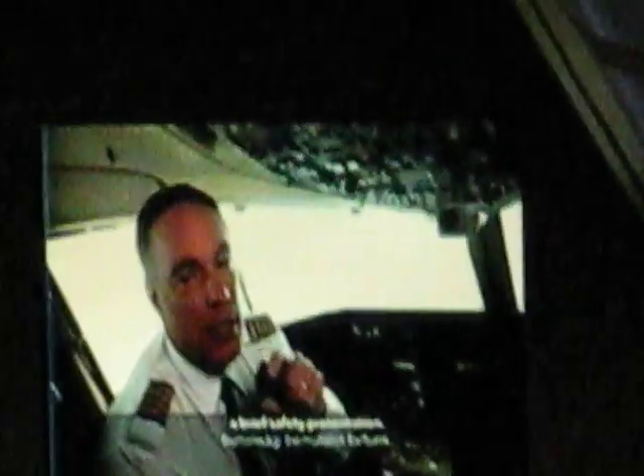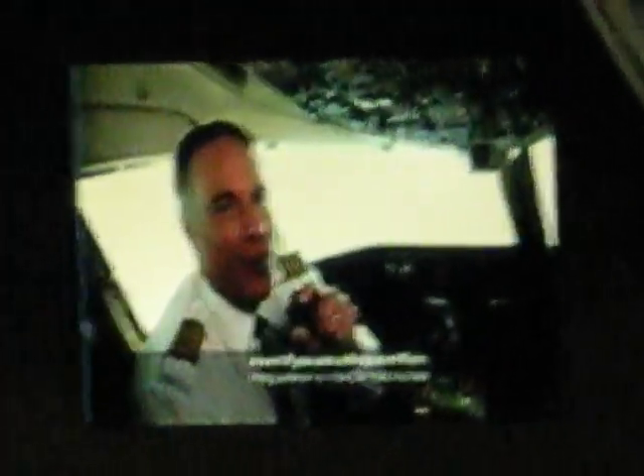Welcome aboard. We're committed to making your flight safe and comfortable. So before you depart, we'll show you an in-flight safety presentation. This information can help you if there's an emergency, so it's important to pay close attention, even if you are a frequent flyer.